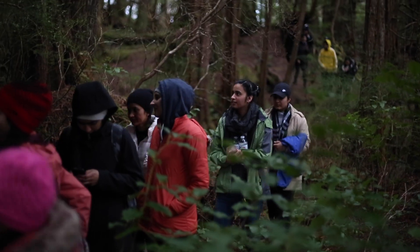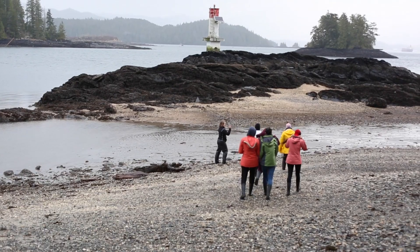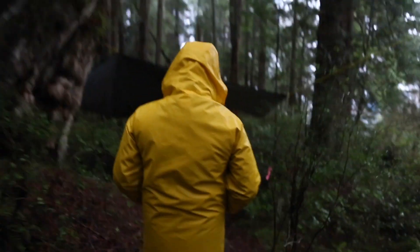My name is Leah Negles and I'm here with Coast Mountain College on the Prince Rupert campus. We're here on a field trip on Digby Island. We've combined our biology class, geography, GIS and surveying.